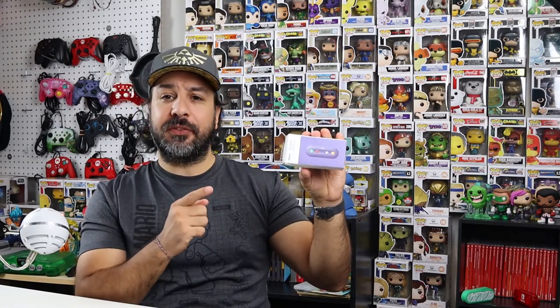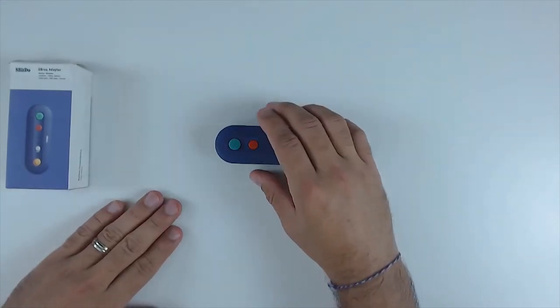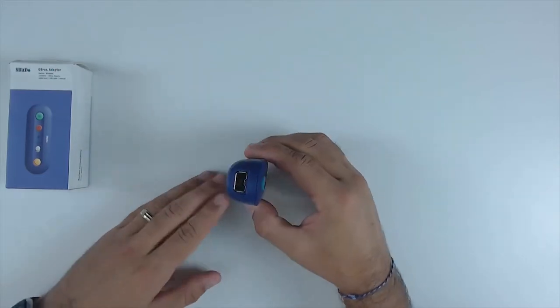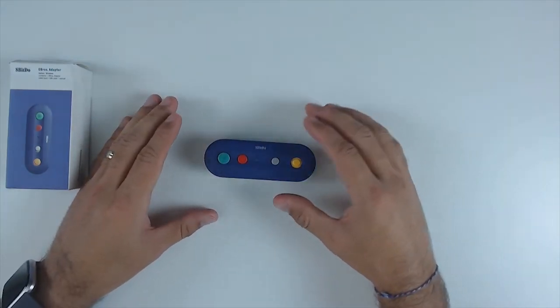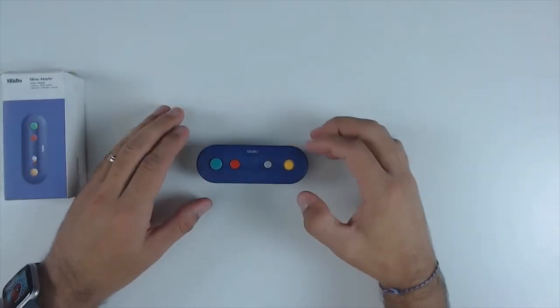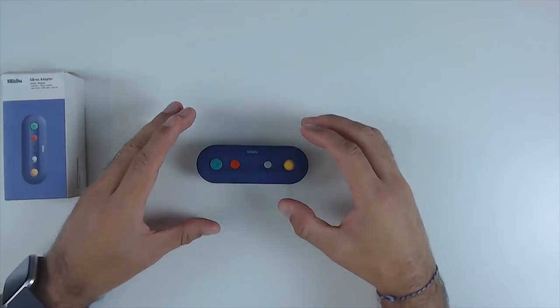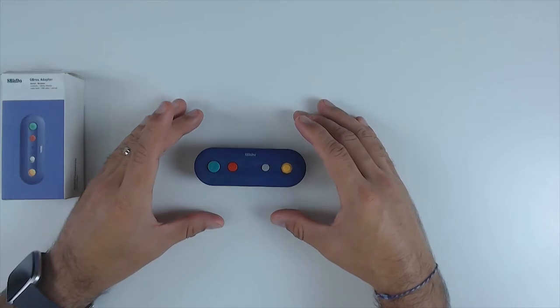Next is the 8Bitdo GBros Adapter, which was briefly mentioned in a previous video but deserves more detail. Basically, the GBros Adapter lets you use either a GameCube controller or NES Classic controllers on your Nintendo Switch. It's a great gift for a retro gamer with GameCube controllers or anyone who invested in the NES Classic or SNES Classic. It also works on PC.